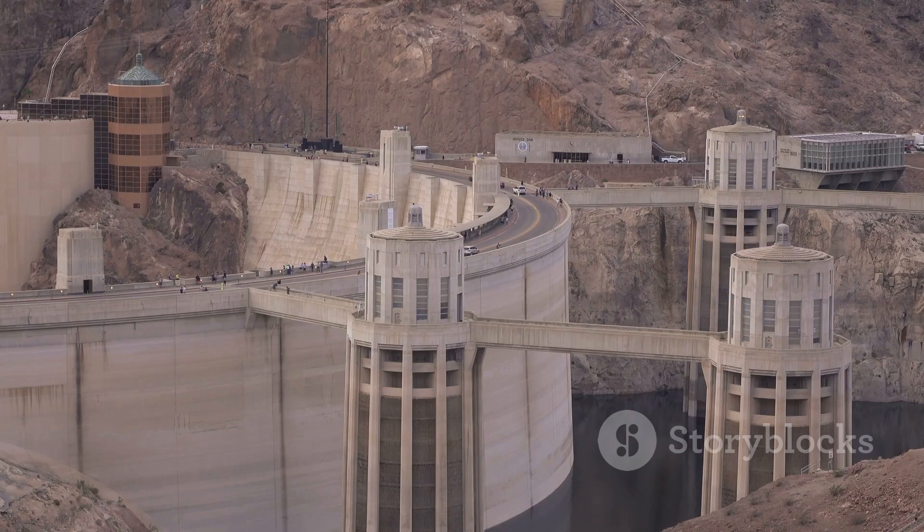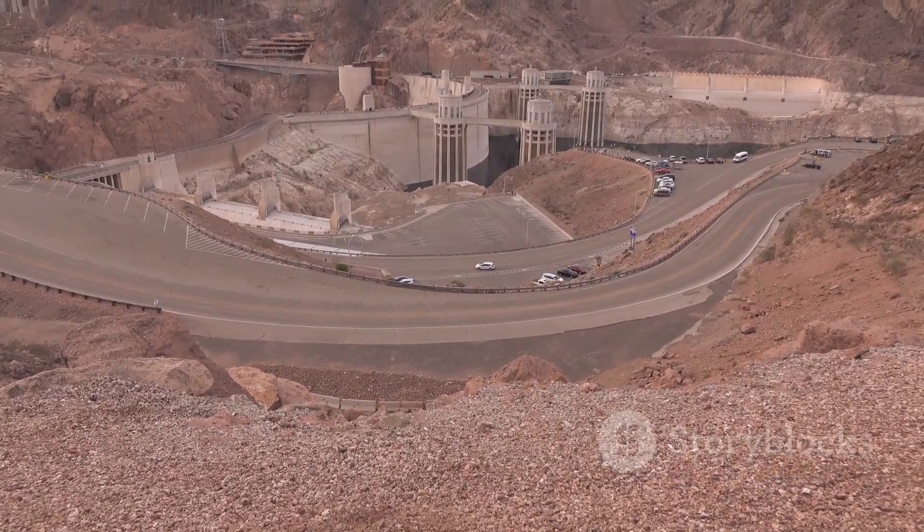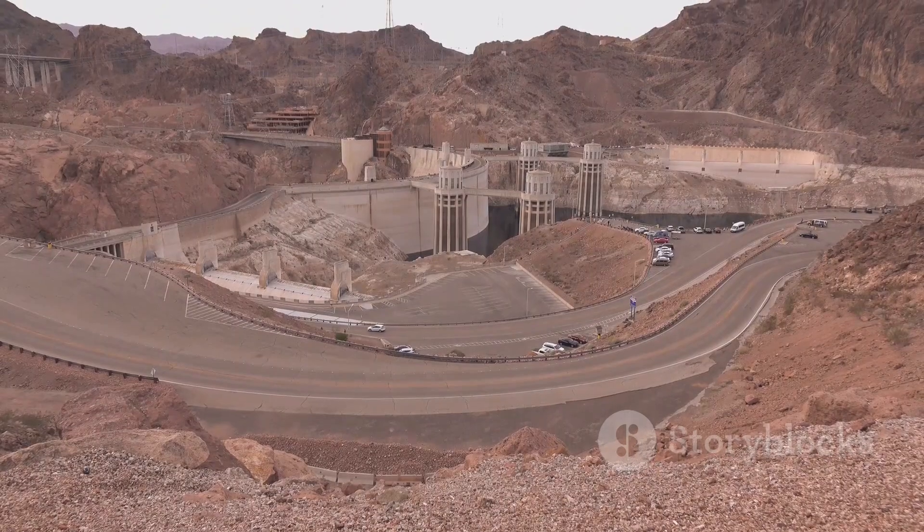Speaking of concrete, did you know that it took over three and a quarter million cubic yards of concrete to build the Hoover Dam? That's enough concrete to build a highway spanning the entire United States. This massive usage of concrete was a remarkable feat for its time and a testament to the scale of this project.